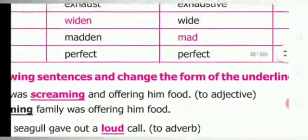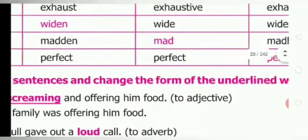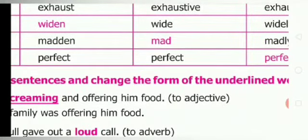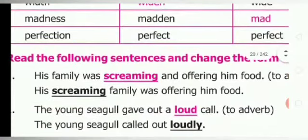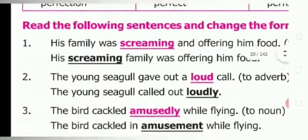Next page — read the following sentences and change the form of the underlined word. First one: his family was screaming and offering food — you have to change into adjective. His screaming family was offering him food — adjective is 'screaming.' Second one: the seagull gave out a loud call — change into adverb. The young seagull called out loudly.